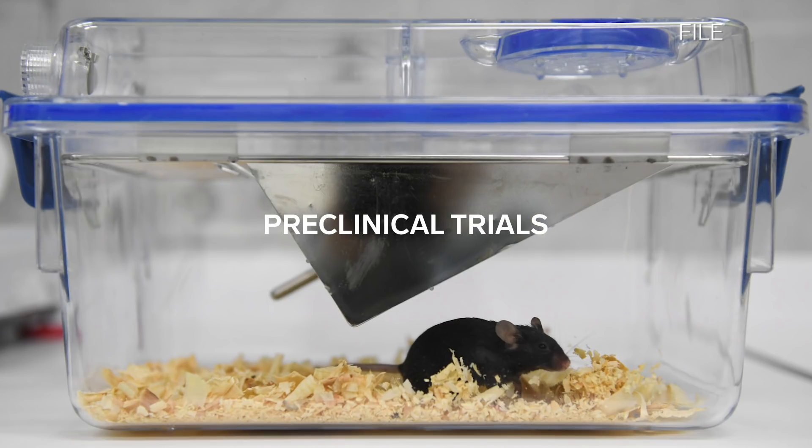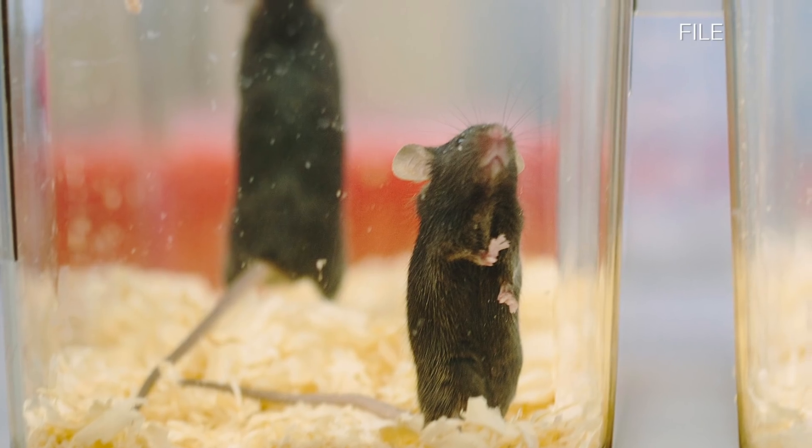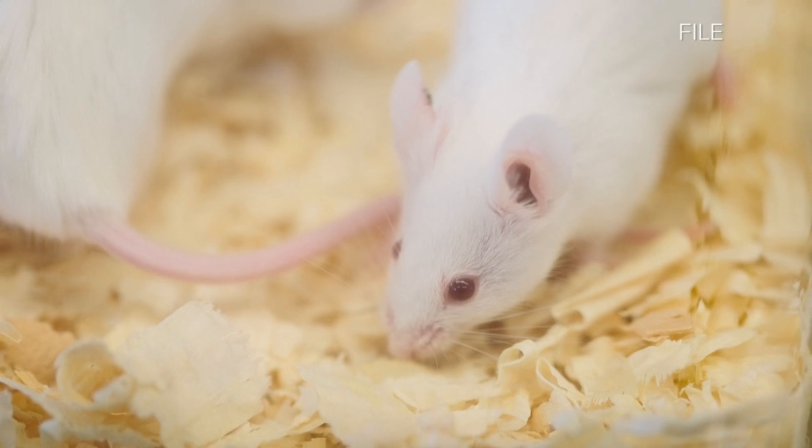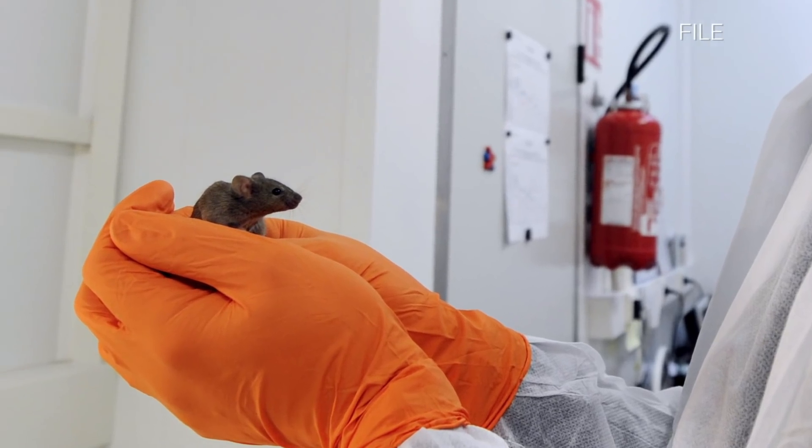Vaccine research begins with preclinical trials on animals. We've been testing our vaccines in two types of mice: one is genetically modified mice that makes the human ACE2 receptor, and the other are mice that are infected with mouse-adapted virus. Vaccine candidates start in mice because they're very easy to deal with. Mice are easy to come by, you can test many different constructs in a mouse. It's a pre-screen.